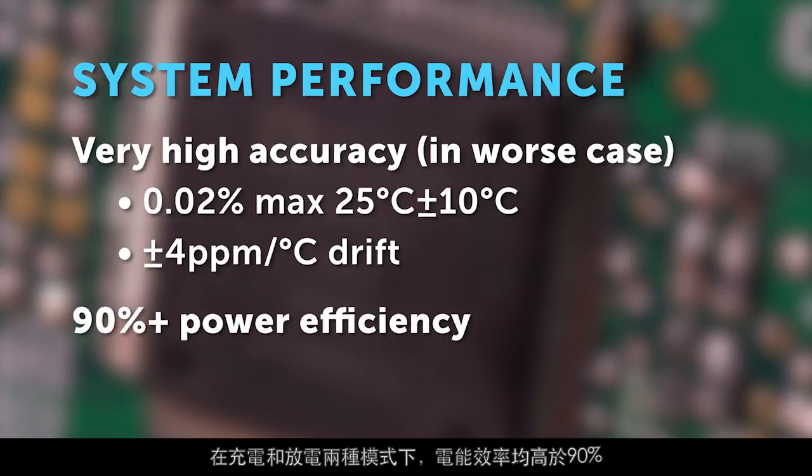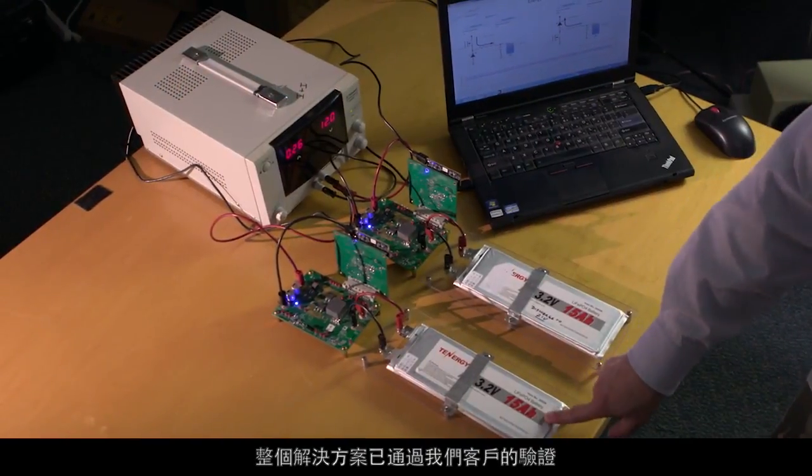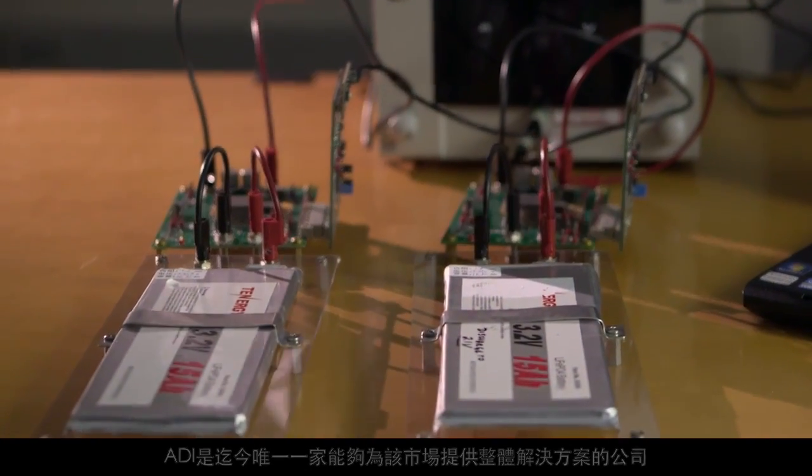Power efficiency will be higher than 90% in both charging and discharging modes. The whole solution has been verified by our customers. ADI is the first and so far the only company that can provide a total solution for this market.